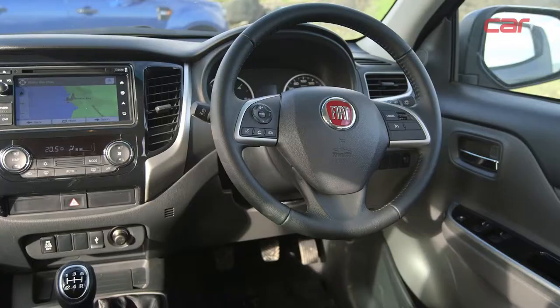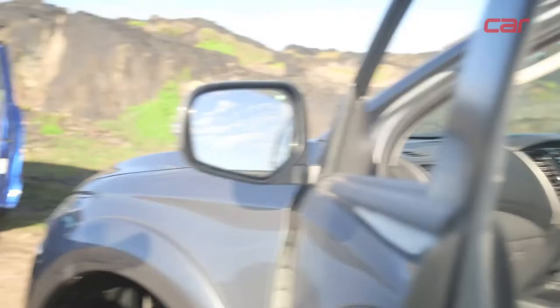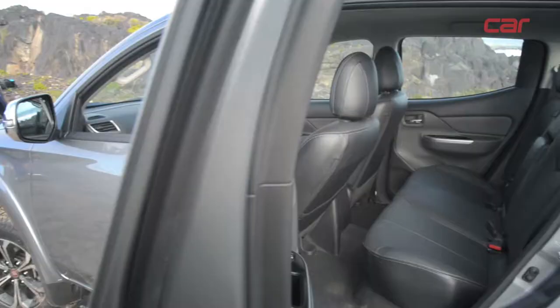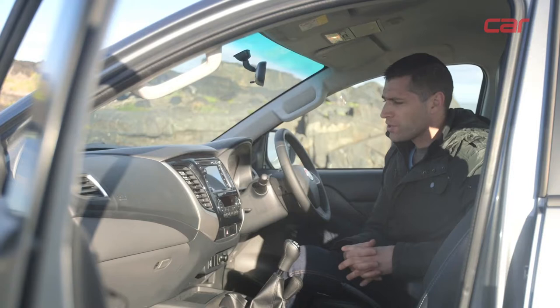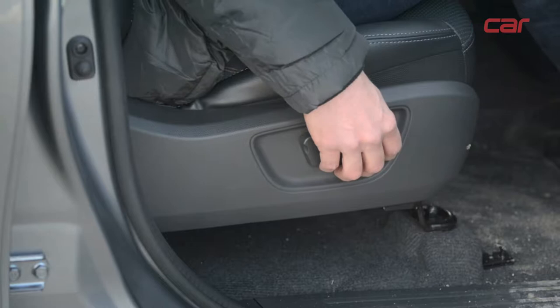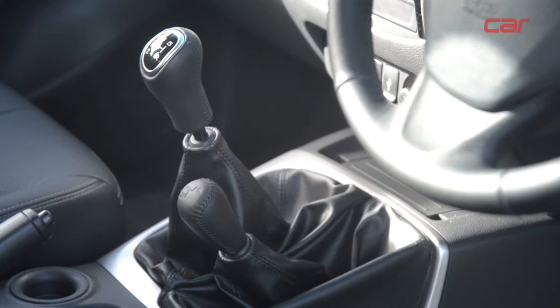Inside, the Fullback's cabin is rather modern and equipped with a big infotainment system featuring a touchscreen. The leather seats help raise the ambience to a level above that of the Ranger. Rear legroom is also good, which helps it as a leisure bakkie. Other features include automatic climate control, electrically adjustable driver's seat, and interestingly, Fiat has decided to stay with a manual lever for the transfer case.